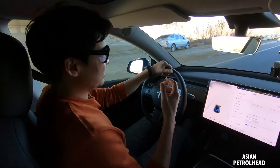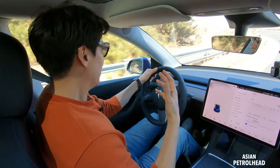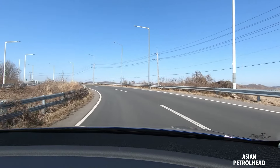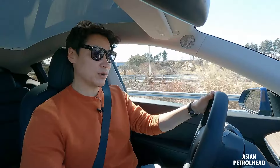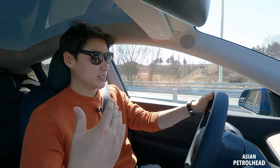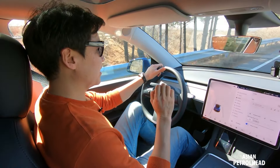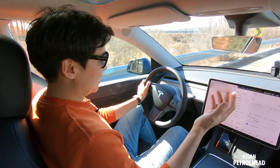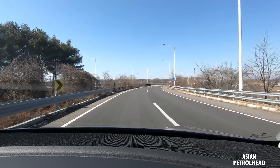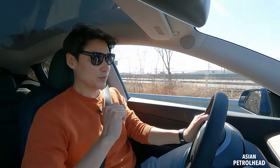There's the regen braking, but I think it just comes on too strongly in the Model Y. When I let go of the gas pedal it slows down too quickly. I really wish there was a button to change the intensity, but it's simply not available on the Model Y. You will need some time to get used to it — I wish there was something in between.